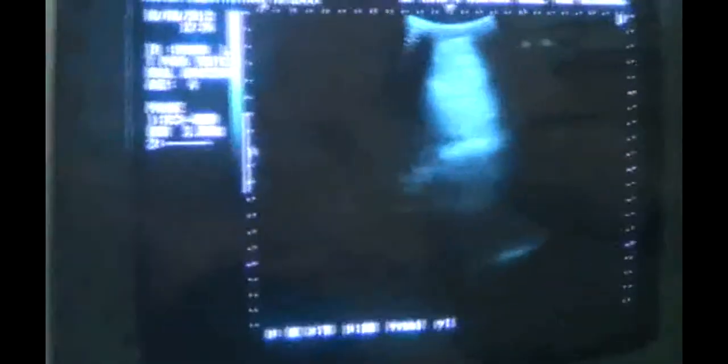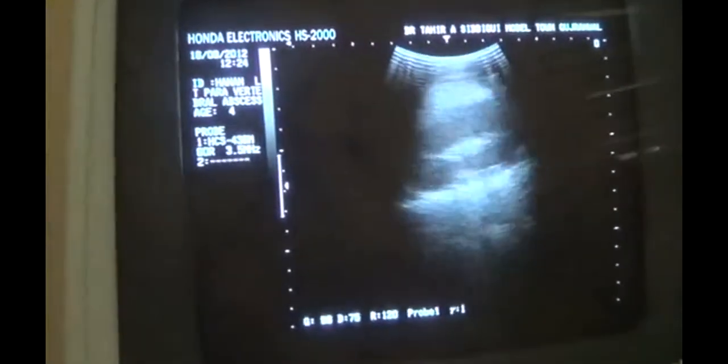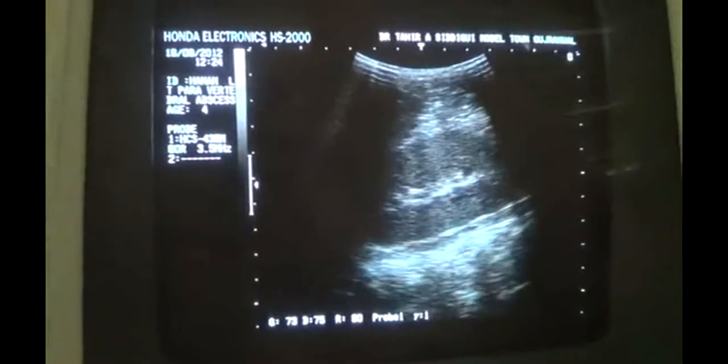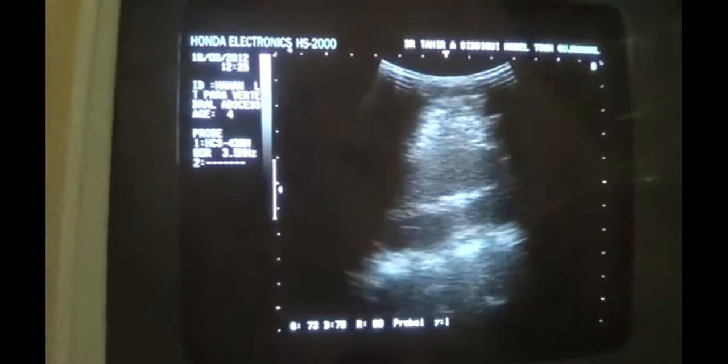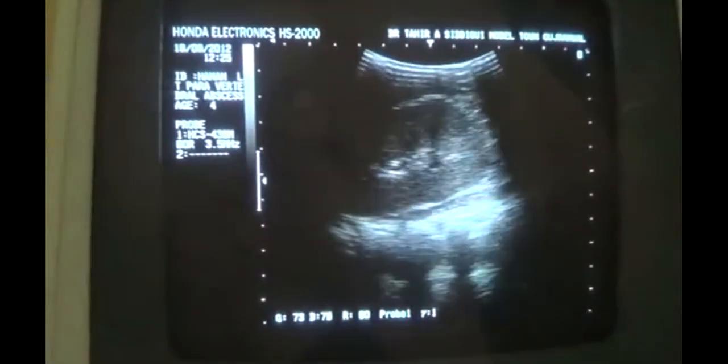While performing the ultrasound, I am going to share with you this four-year-old boy's findings. The first thing I noticed is that the pathology relates to the right kidney. As you can see, this is the enlarged view of the right kidney. The central sinus echo complex is not well-defined and the pyramids are prominent.